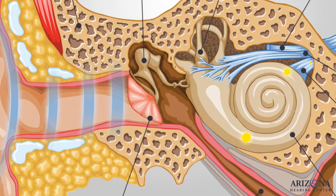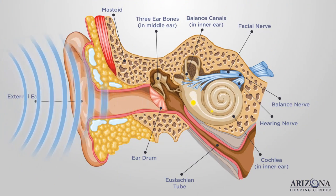The snail-looking cochlea takes the vibrations and converts them into electrical impulses. These impulses go up the auditory nerve to the brain and, as a result, we can hear.